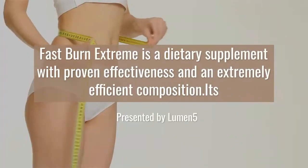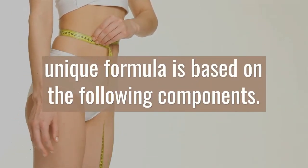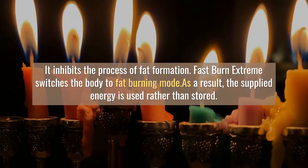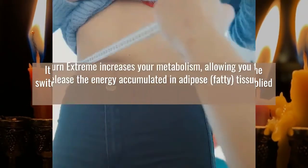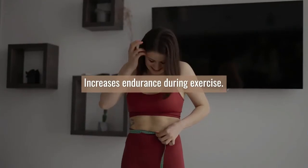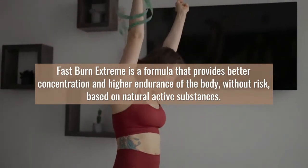Fast Burn Extreme uses active substances selected in such concentration and proportions that significantly improve the body's performance parameters already on the first day of use. It instantly supports digestion and activates the burning of fat reserves, strongly motivating the body to reach for supplies accumulated over the years. It initiates the process of fat burning, improves metabolism by up to 40%, releases the energy stored in the body, and allows you to expose muscles.